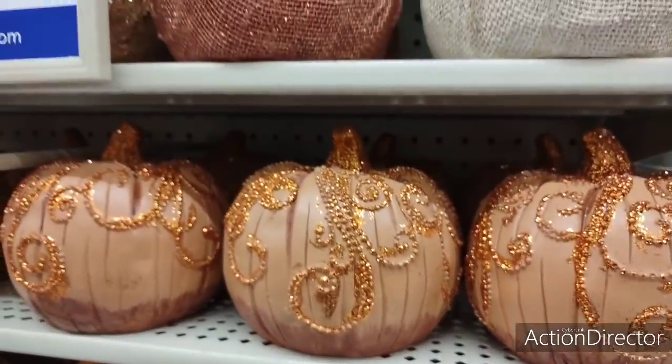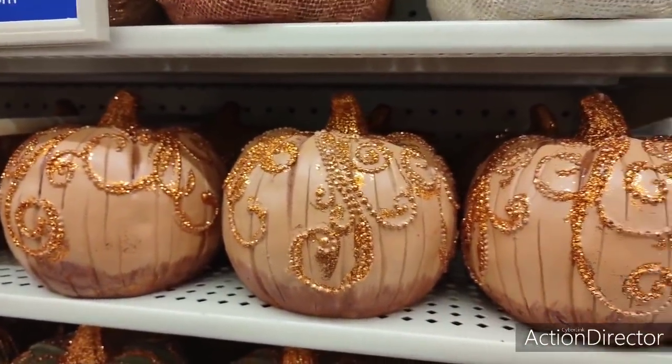Hello friends, I came to a new Hobby Lobby and fall is out, so I'm going to show what's here.